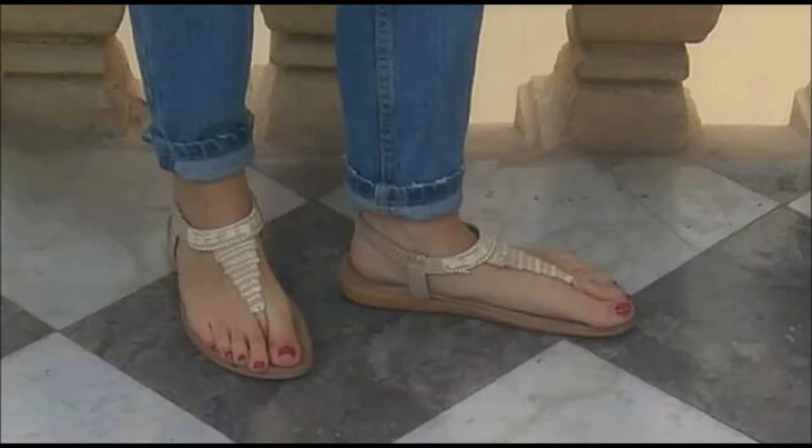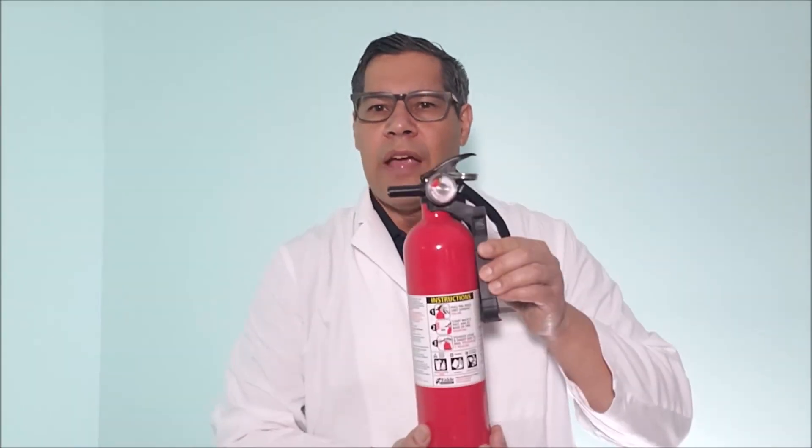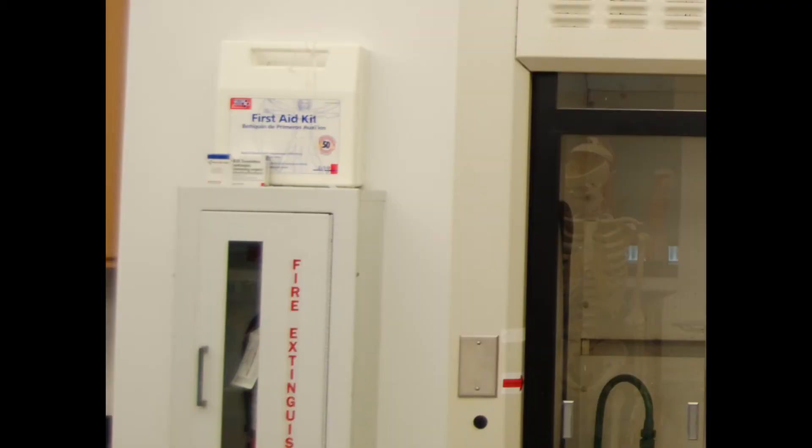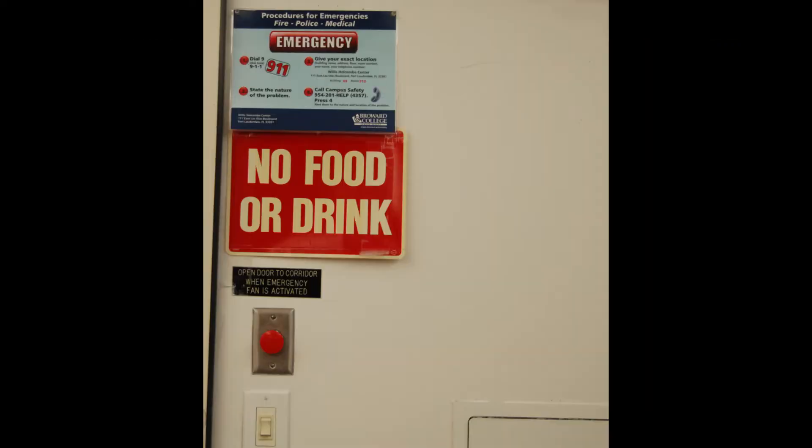Wear closed-toed shoes — no flip-flops or sandals allowed in the lab. Note the location of the safety eyewash and shower station, the fire extinguisher, fire blanket, first aid kit, waste container, broken glass container, and emergency gas shut off in the lab.